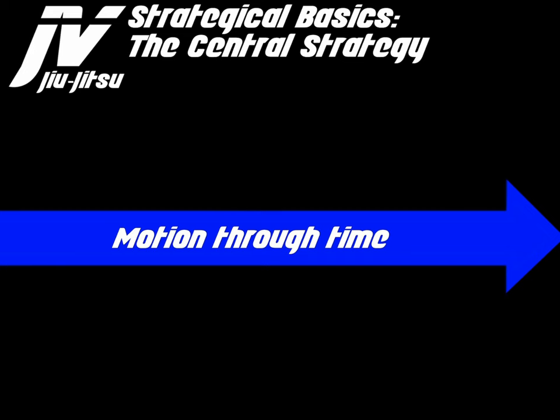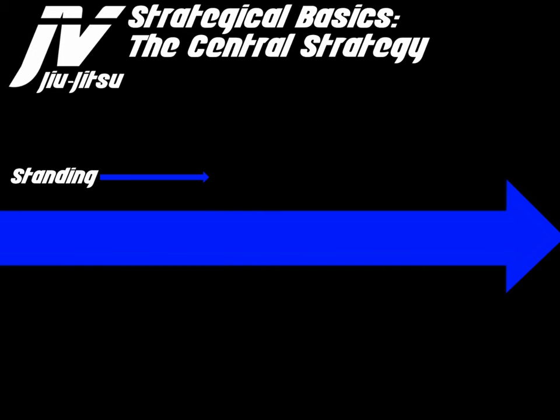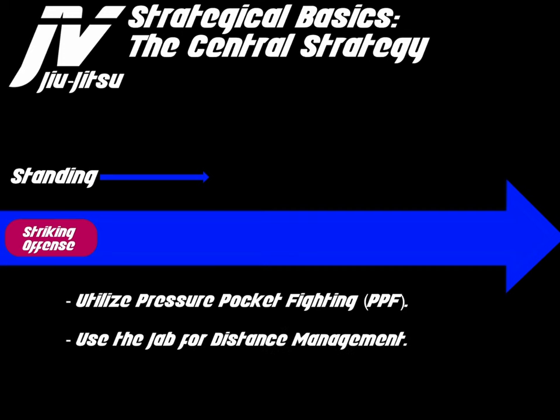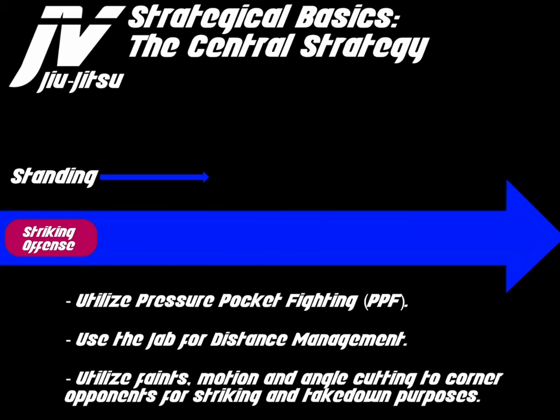The blue arrow signifies the central path, and it also signifies motion through time. From the standing position, we first start off with striking offense. We utilize pressure pocket fighting in order to back an opponent up, making it easier to hit them and get close enough to take them down. We use the jab for distance management to control our entry, and we utilize feints, motion, and angle cutting to corner opponents for striking and takedown purposes.